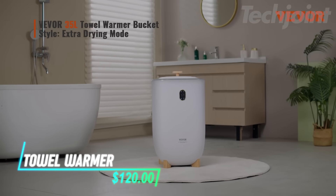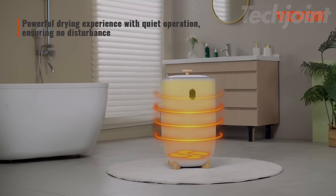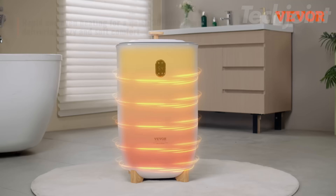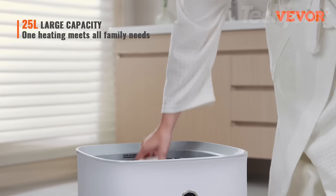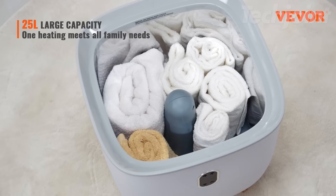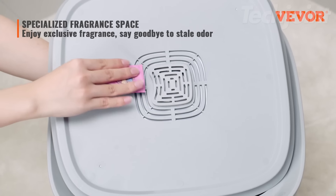This towel warmer bucket provides even heating with a design that uses a bottom-mounted heating column. You can choose from four timer settings and two temperature modes to fit your needs. With a capacity of 25 liters, it holds large bath towels, robes, and blankets. It also has an aroma placement area for adding scents to your towels.